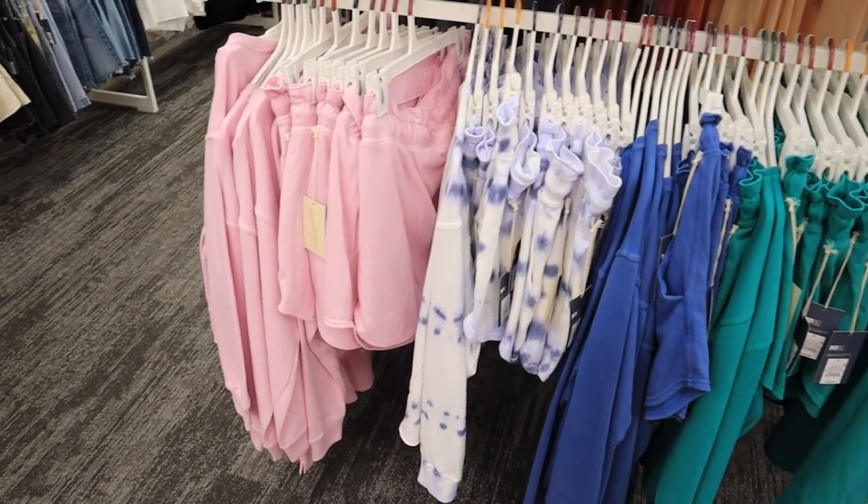I'm just the type of person that when I find something I love, I'll buy it in every single color — like with these t-shirts. Are you like that? Let me know down below — will you buy something in every color if you love it, or do you prefer to have a lot of different things?